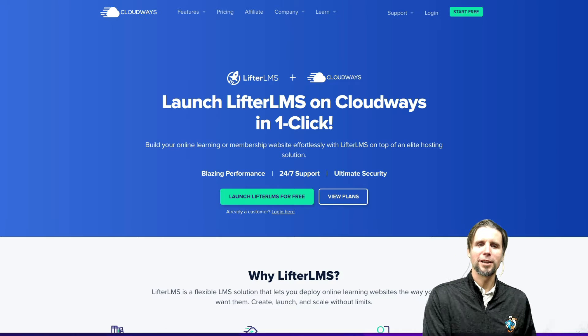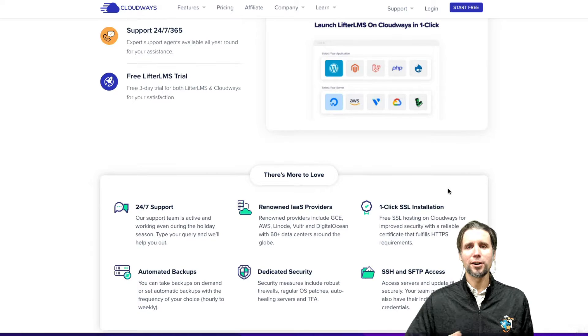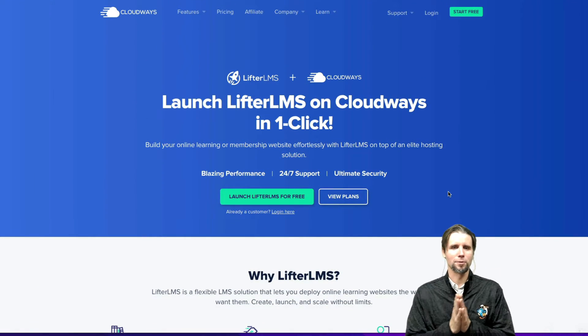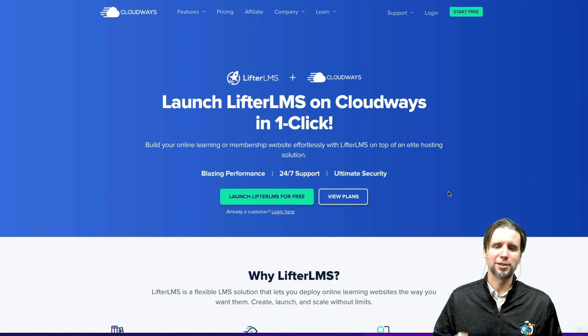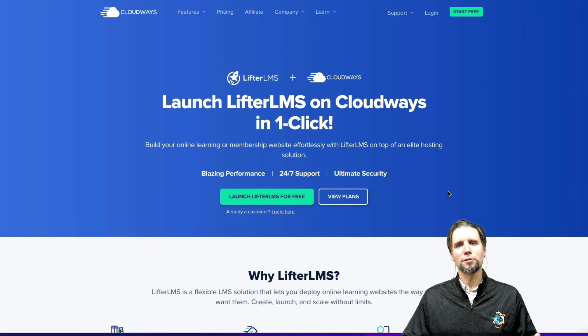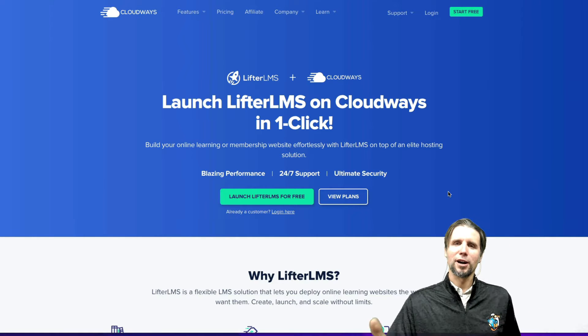The cool thing that Cloudways did is they created the ability for someone — in our case with Lifter LMS, which is a leading learning management system for WordPress — to be able to launch a hosting account for free for three days. It's a trial, but also on that hosting account is our entire suite of software that we offer at Lifter LMS, along with some demo content.